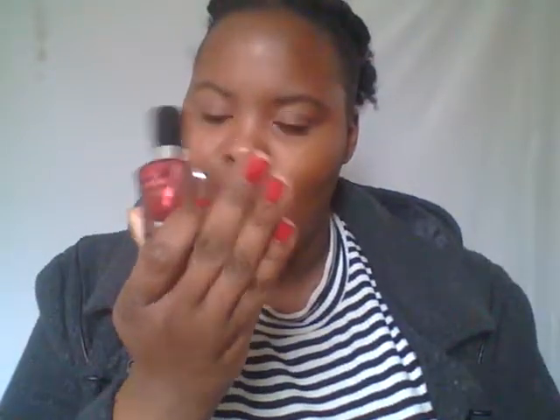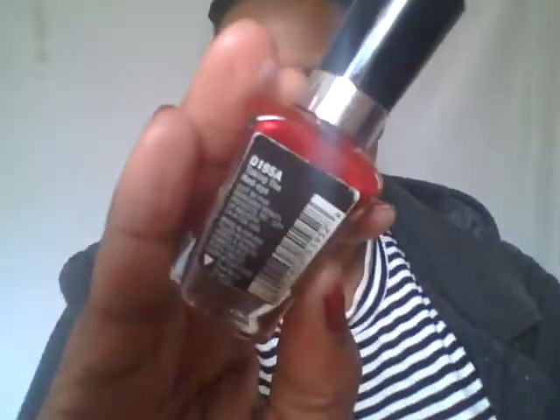Then I have this Wet & Wild Mega Last Nail Polish that I'm actually wearing right now. The color is called Taking the Red Eye by Wet & Wild.